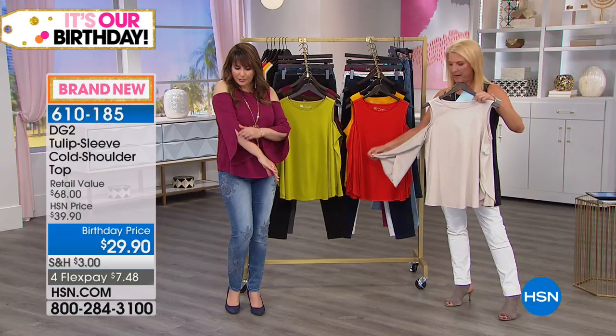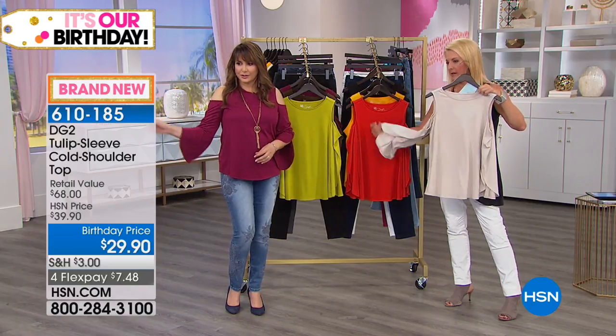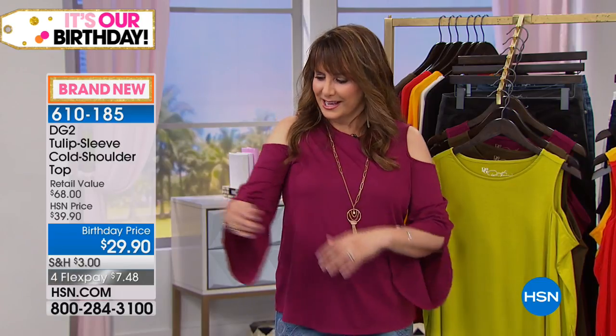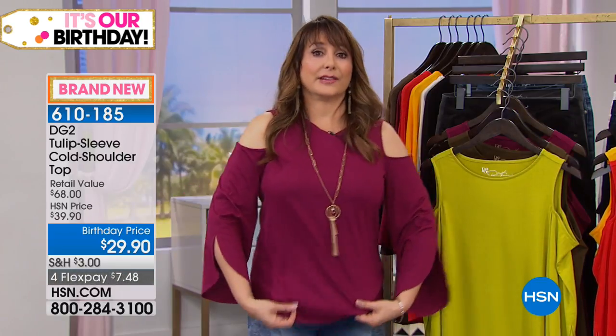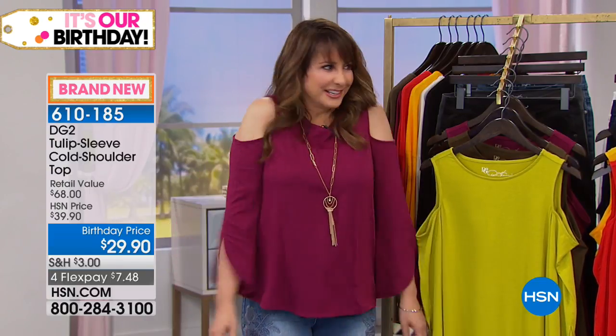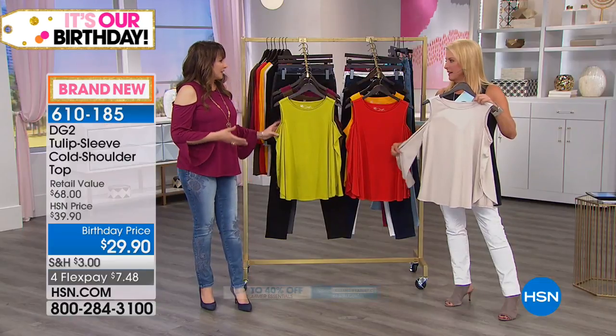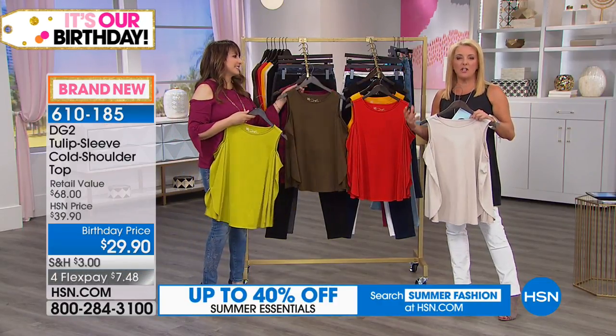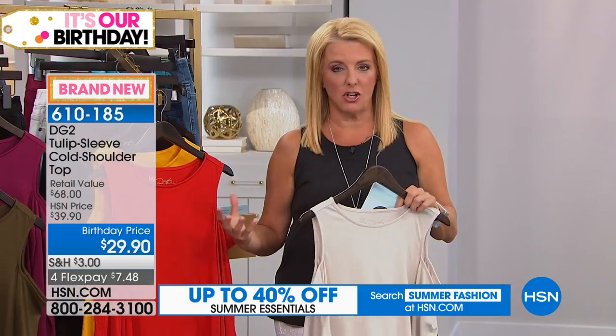It goes just up to the elbow, and when you move it's very glamorous. It accomplishes a lot in a top — gives you a little sex appeal and a glamour sleeve without clinging and without having to worry about sucking it in. It just accomplishes a lot in one gorgeous colored top. And it's crazy soft — when you slip it on it's as soft as your favorite Saturday morning t-shirt.